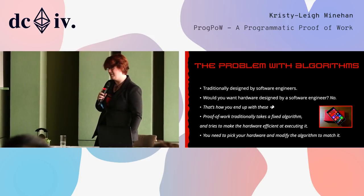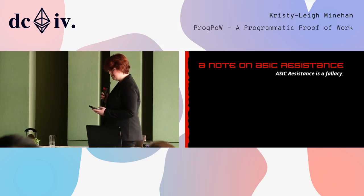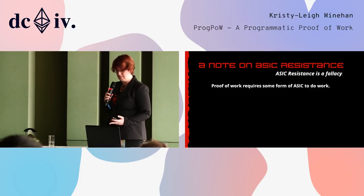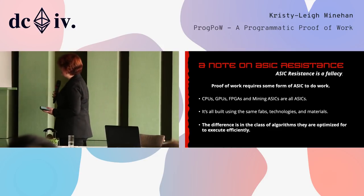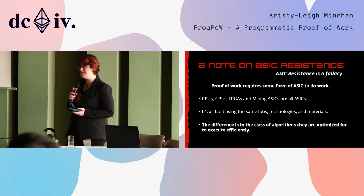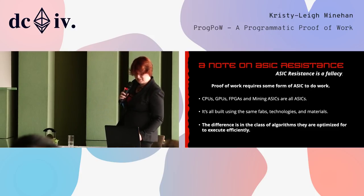I know what everyone is waiting for me to say given how vocal I am about ASIC resistance. But ASIC resistance is a fallacy — there's no such thing. ProgPow is mistakenly trumpeted as an ASIC-resistant algorithm, but quite frankly that's bullshit. Proof-of-work requires some form of an ASIC to do work — be it a CPU, a GPU, an FPGA, or a mining ASIC. They're all ASICs. They're all built using the exact same fabs, the exact same technologies, the exact same materials. The difference is the class of algorithms they're designed to execute efficiently. So generally when people say 'ASIC resistance,' what they mean is centralization resistance. But ASIC resistance doesn't actually exist.